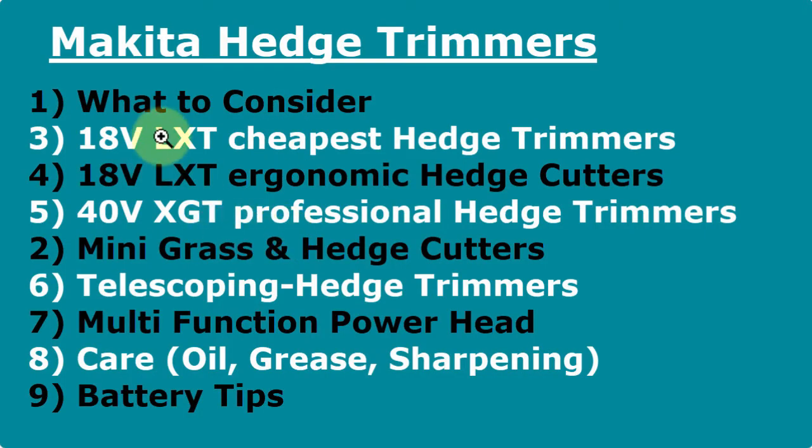First I'm going to talk about what to consider when buying a hedge trimmer. Then I'll cover the cheapest entry level 18 volt hedge trimmers, then the comfort or economic hedge trimmers with 18 volts, then the 40 volt XGT professional hedge trimmers. After that, mini grass cutters and hedge cutters, telescopic hedge trimmer options, and multi-function power head options — which allow you to use 10 different attachments. Finally, care, oil, grease, sharpening, and some battery tips.